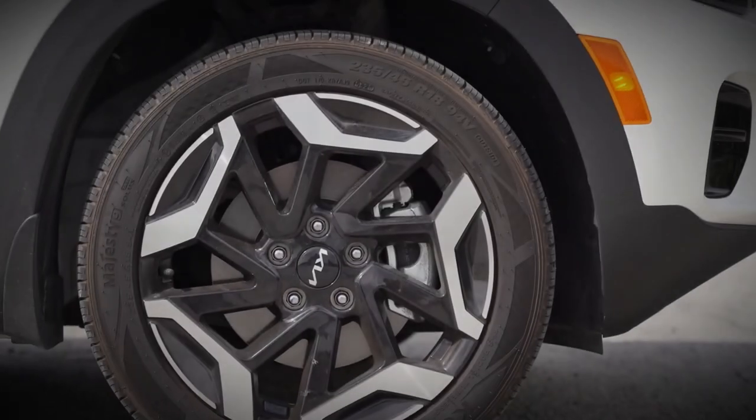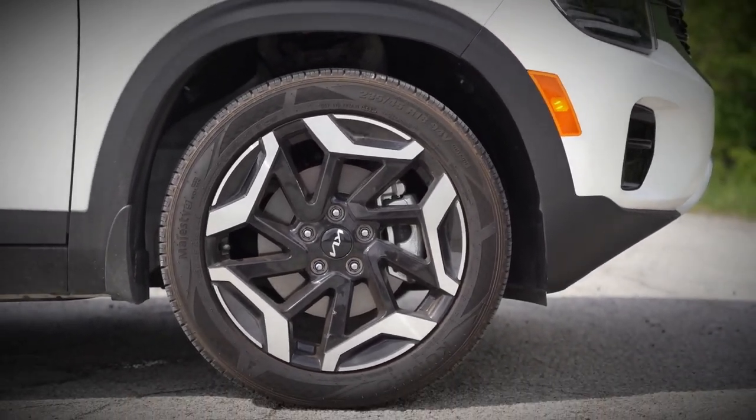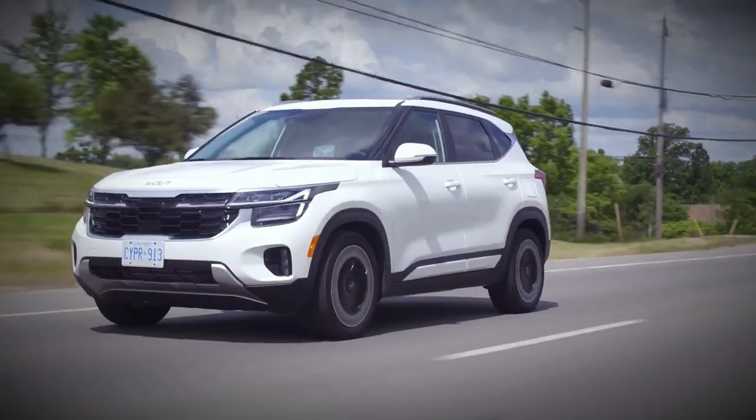Is the 2024 Kia Seltos, with its refreshed design, increased power, and efficient performance, the compact SUV that stands out in its segment?